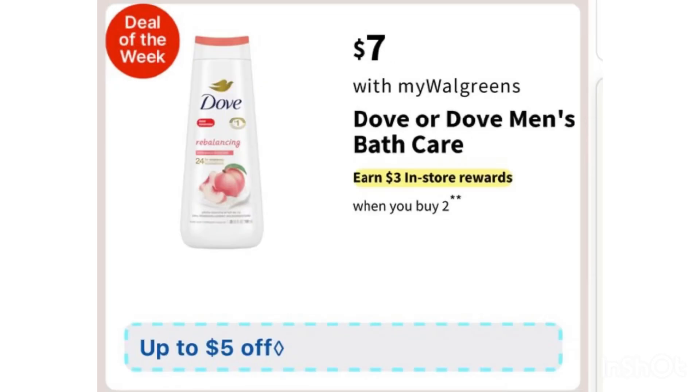We also have a Dove body wash deal — it's buy two, get a $3 register reward. Unfortunately the Fetch offer has already finished. You'll grab two for $14, use the $5 digital coupon, pay $9, then receive a $3 register reward, making two Dove body washes just $6, or $3 each. It would have been better with the Fetch offer, but $3 for Dove body wash is still not a bad deal.